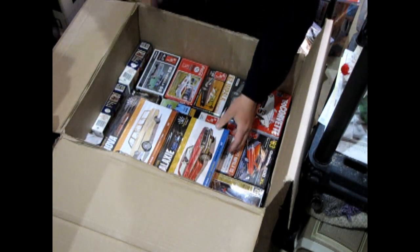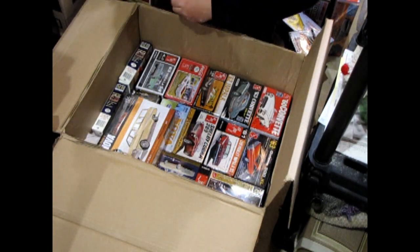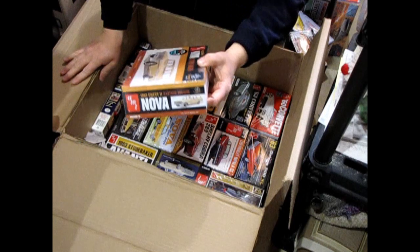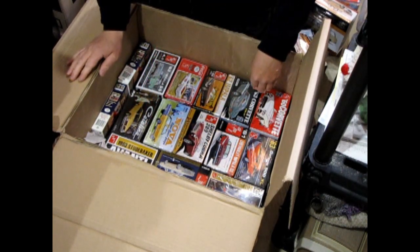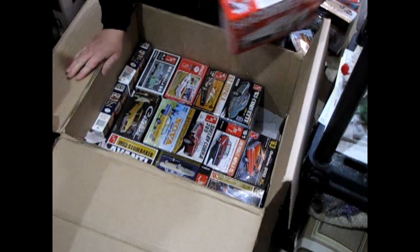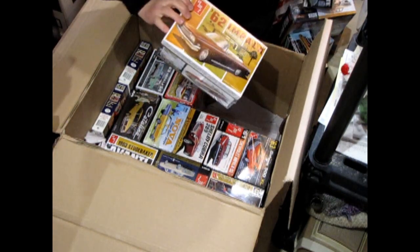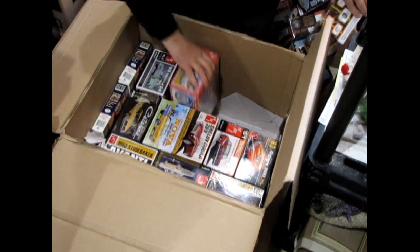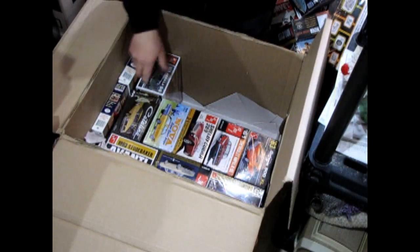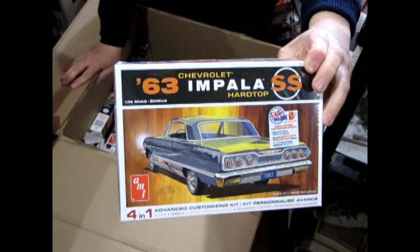We have the AMT '64 Ford Galaxy — I'll get one of these for myself later in a future order from my wholesalers. There's the Chevy Nova station wagon, more of these Craftsman Plus series, so they don't have any engines in them. There's the '60 Corvette — a good one. We also have the '63 Chevy Corvette, the '62 Chevy Impala Convertible, and the '60 Ford Ranchero Coca-Cola Edition. You might be noticing a theme here — these are all cars from 1960 to 1964. There's the '63 Chevy Impala — another kit I've actually unboxed and built, so check that out on our channel.